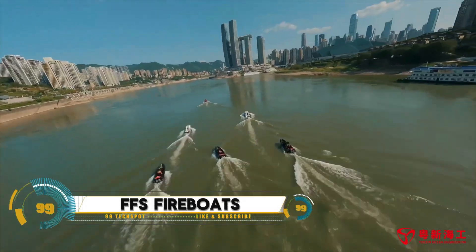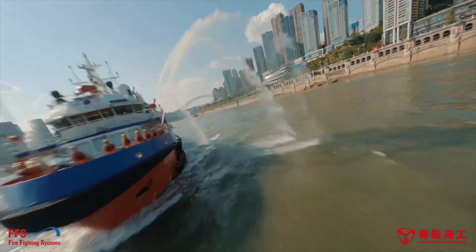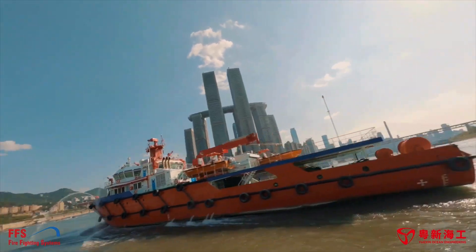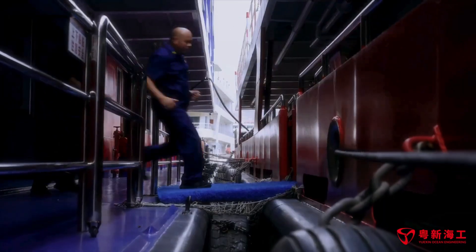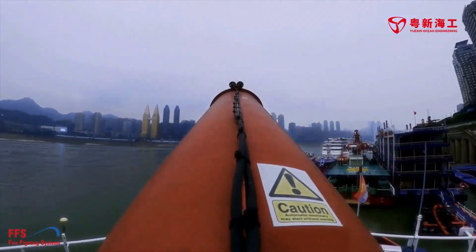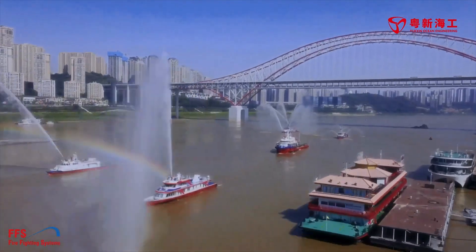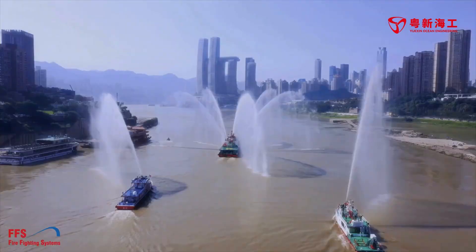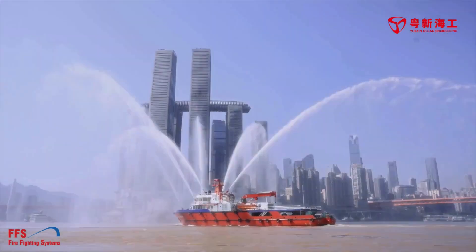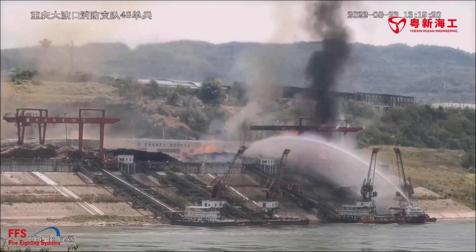FFS fireboats, developed by Firefighting Systems (FFS), are specialized vessels designed to provide powerful firefighting capabilities in marine environments. Equipped with high-capacity water pumps and advanced fire suppression systems, these fireboats are capable of tackling fires on ships, ports, and coastal structures. FFS fireboats are built to withstand harsh marine conditions and can deliver water or foam at high pressures over long distances.